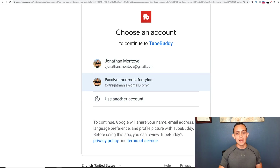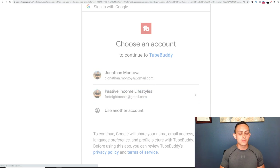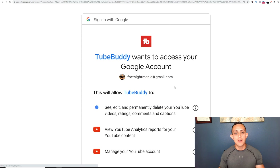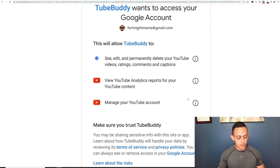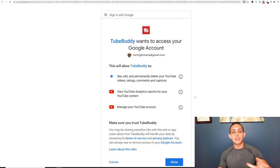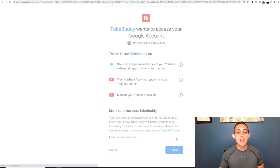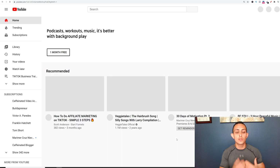I'm just going to use my account here — Passive Income Lifestyles — and that's it. You have an account with TubeBuddy. Of course, you already need to have an account set up. It's going to say 'TubeBuddy wants access to your Google account.' Don't worry about this — TubeBuddy is backed by YouTube. They need access so you can do your full analysis and SEO research on your specific account. Just hit 'Allow' and then you'll be signed into TubeBuddy.